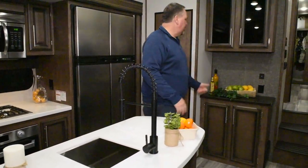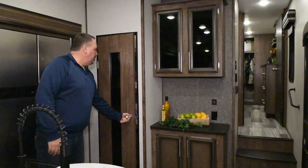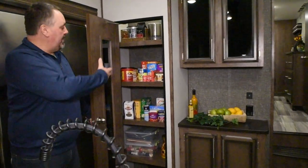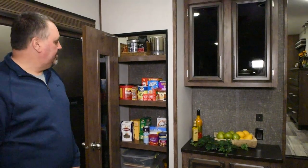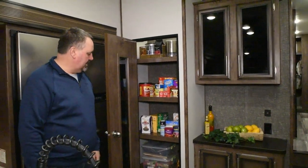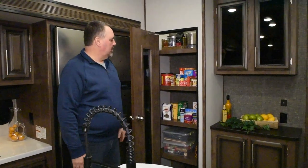As we work our way around here, there's a nice hutch area. We do have a nice large pantry in here — we have some items inside so you can get an idea of how deep it is. Nice large pantry with storage all the way up and all the different shelves.